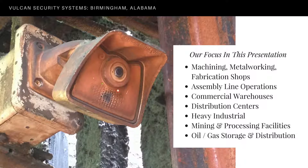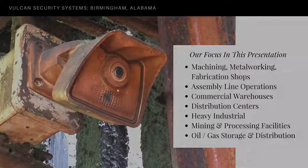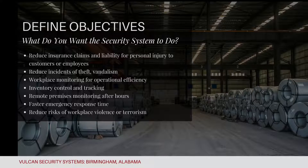Vulcan Security Systems is based in Birmingham, Alabama, and serves the entire state of Alabama with a focus on central and north Alabama commercial operations. The first step in defining the scope of your premises security system is to understand your objectives and know what you want the security system to do or to deliver for your business.